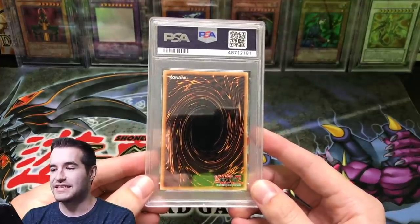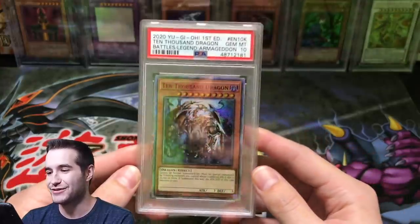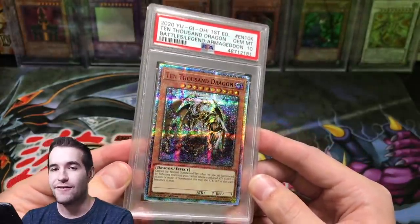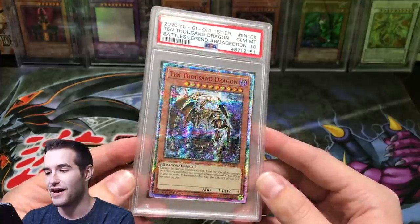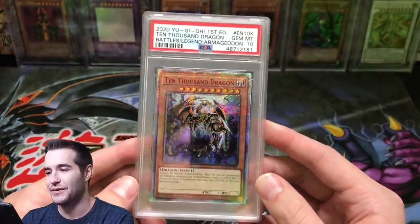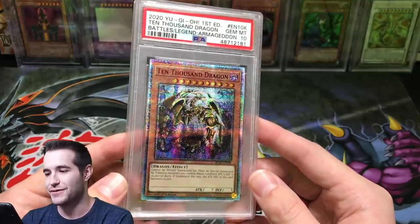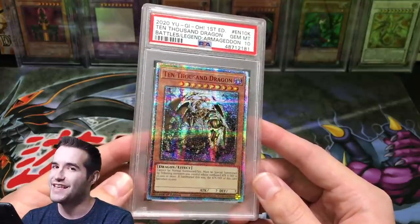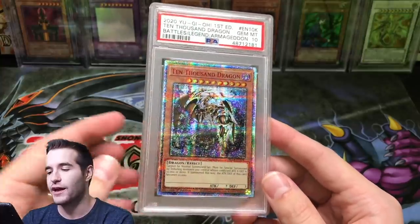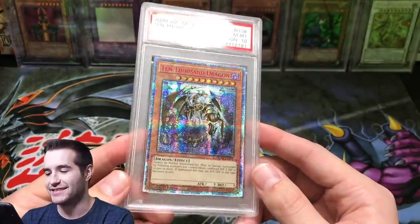We're going to reveal the grade — we're all seeing it at the same time. I'm getting super nervous. Here we go. A Gem Mint 10,000 Dragon from Battles of Legend Armageddon! Check this card out — value unknown, I don't know what the value is but it's probably a lot. Gem Mint — and look how much space 'Battles of Legend Armageddon' takes up; they had to put the 10 below Gem Mint. 10,000 Dragon! One of the first to be graded — I don't know what order mine was in but it was pretty early. One of the first to be graded PSA 10. That is epic.